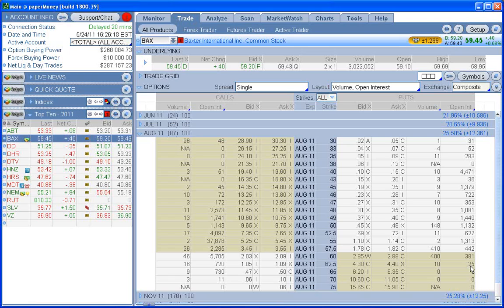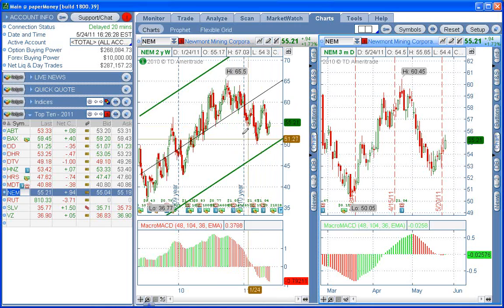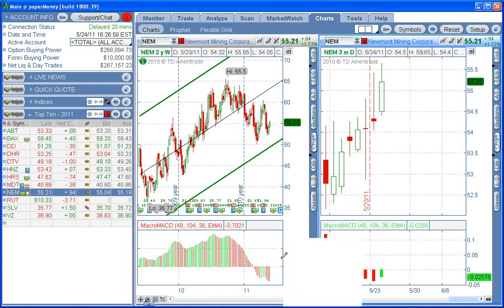Same thing is true with Newmont — just the opposite. Newmont, we're looking to get in a call position. Here's the plus or minus two standard deviations. You can see Newmont is down here. We want to get a call on Newmont. We actually had our first green bar today, so there is nothing to do on Newmont tomorrow other than watch and look for a higher high. However, we do want to go ahead and take advantage of the Baxter trade tomorrow. Baxter would be a put; Newmont, when we get that, would be a call.